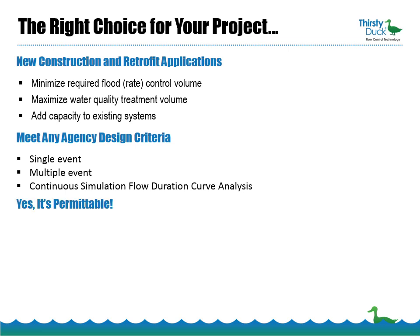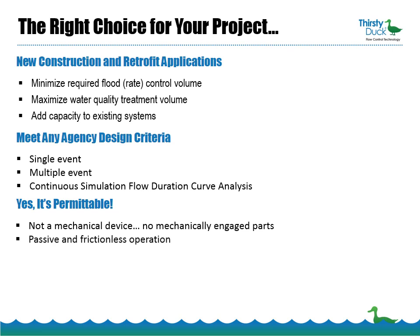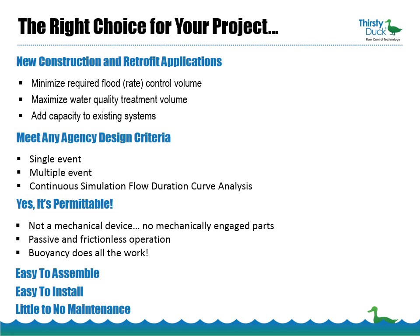And yes, it's permittable. Although Thirsty Duck moves, it's not considered to be a mechanical device. It has no mechanically engaged parts, its operation is both passive and frictionless, and buoyancy does all the work. All Thirsty Duck products are easy to assemble, easy to install, and require little or no maintenance.